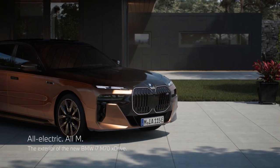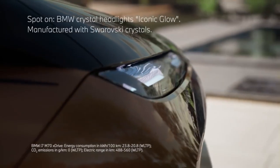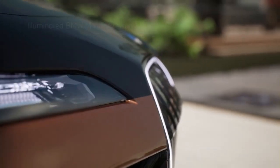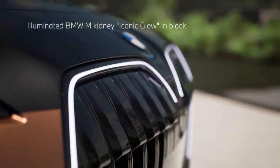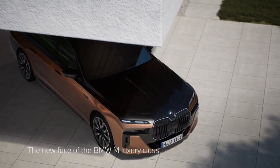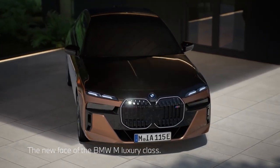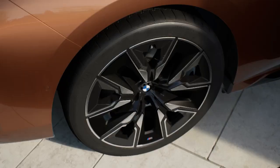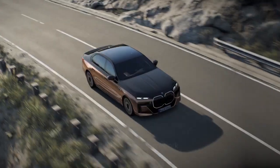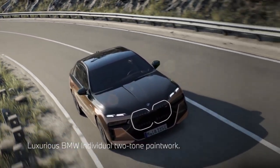The India-spec i7 M70 will use a twin motor setup that puts out 660 horsepower and 1,100 newton meters of torque, which is good enough for a 0-100 km/h time of 3.7 seconds and a top speed of 250 km/h. Powering the motors is a 101.7 kWh lithium-ion battery pack that is claimed to provide a range of up to 560 km.